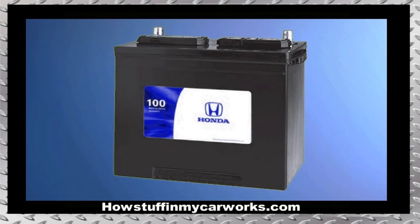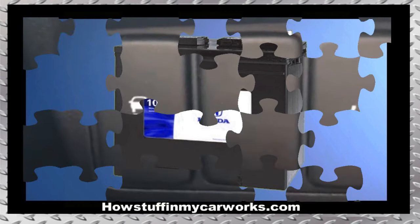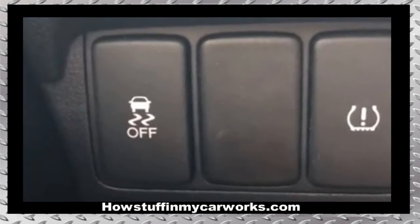Problem 3: A large number of these vehicles tend to suffer from a parasitic drain that causes the battery to lose its charge when the vehicle sits for a few days. One of the causes of this problem has been traced to the vehicle stability assist, also known as VSA, which may continue to draw current after the vehicle has been turned off.